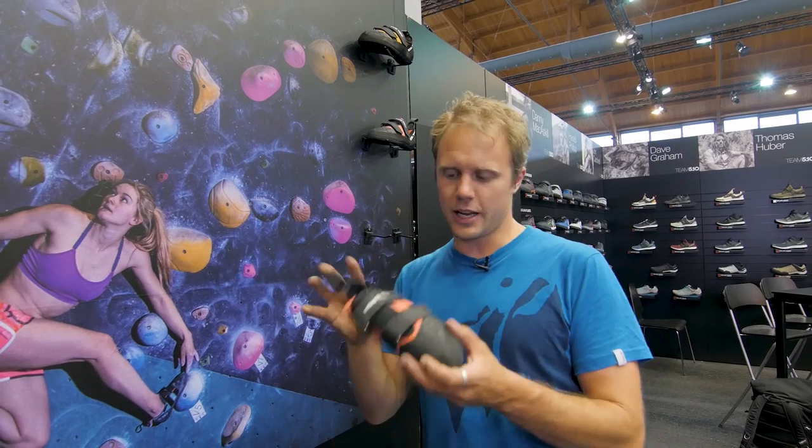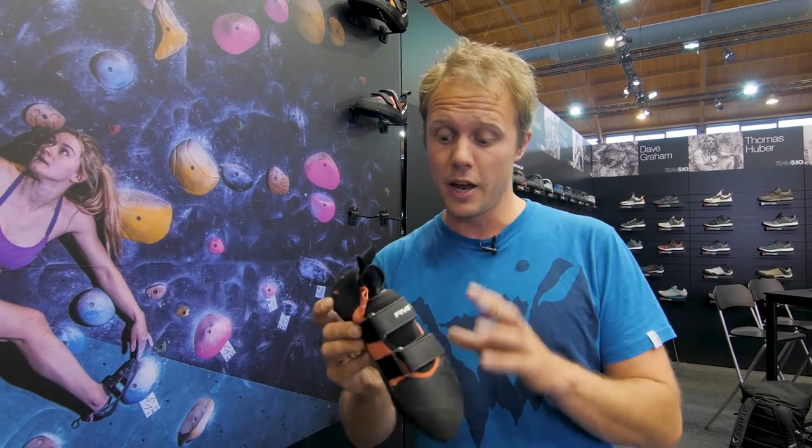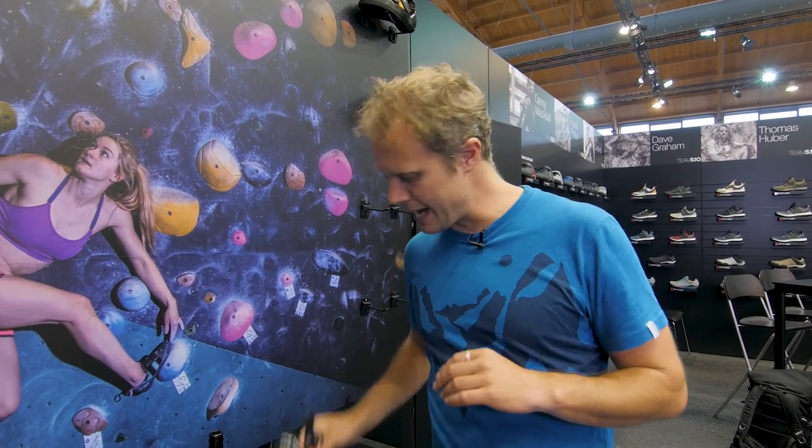It also comes in a low volume model, aimed more for women climbers or anyone with narrow feet — so check out the LV model. Excellent — well done Five Ten. Let's move on to more shoes.